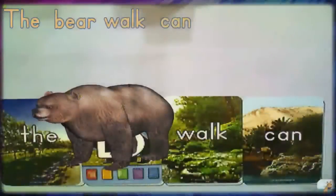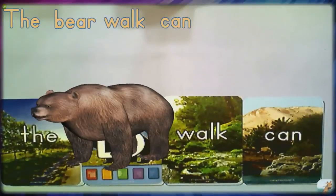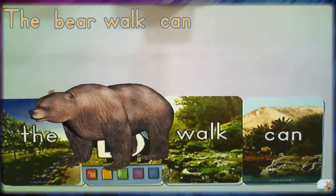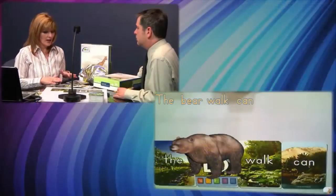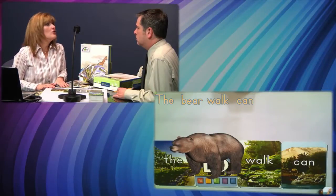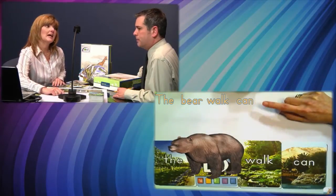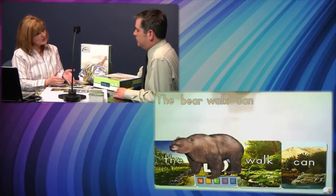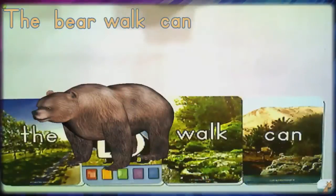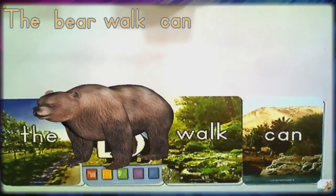Early learners might not get the order right — they might say 'the bear walk can.' When a sentence is incorrect, there's no period, and Brody stops walking and just hangs out. The green button, which normally reads a complete sentence, only gives the animal name. There are multiple indicators that students don't have it right and need to do some fixing up.